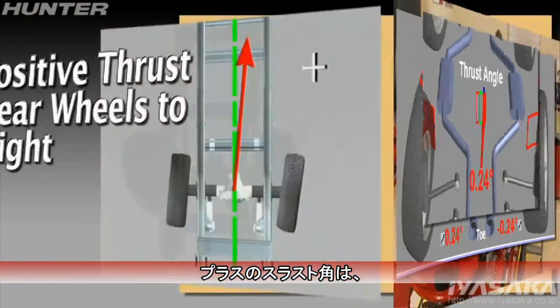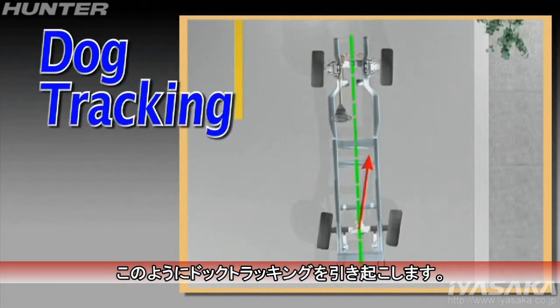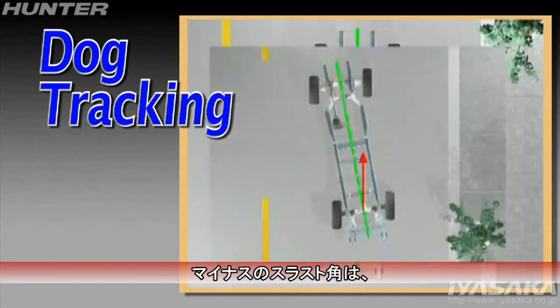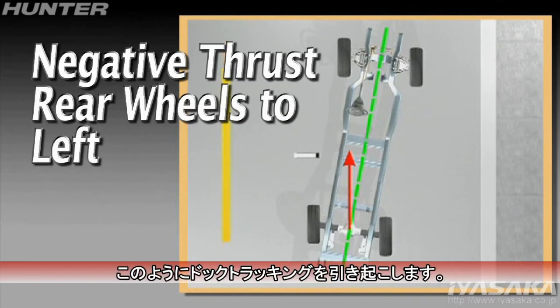Positive thrust, which means the rear wheels are pointed to the right, will cause the vehicle to dog track in this manner. Negative thrust, which means the rear wheels are pointed to the left, will cause dog tracking in this manner.